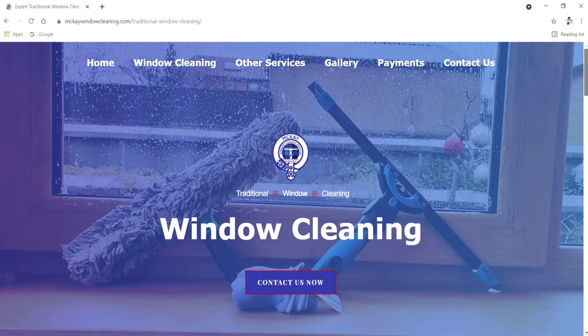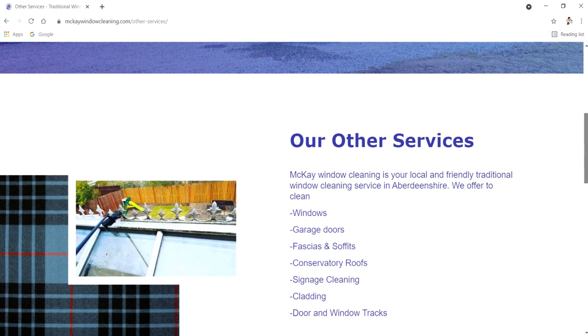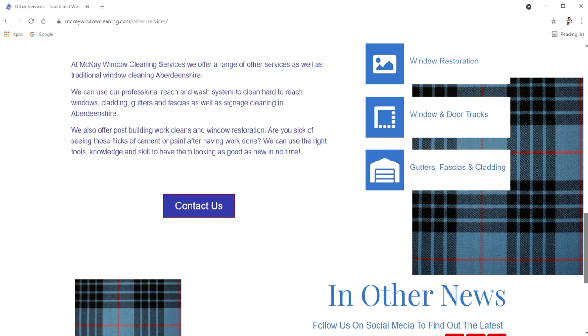We've also got our other services page. There's a nice big job picture at the top there from about a year ago. In this section we're letting potential customers know we do things like roof cleaning, conservatory roofs, and various other types of cleaning, as well as window restoration — it's not just cleaning that we do.